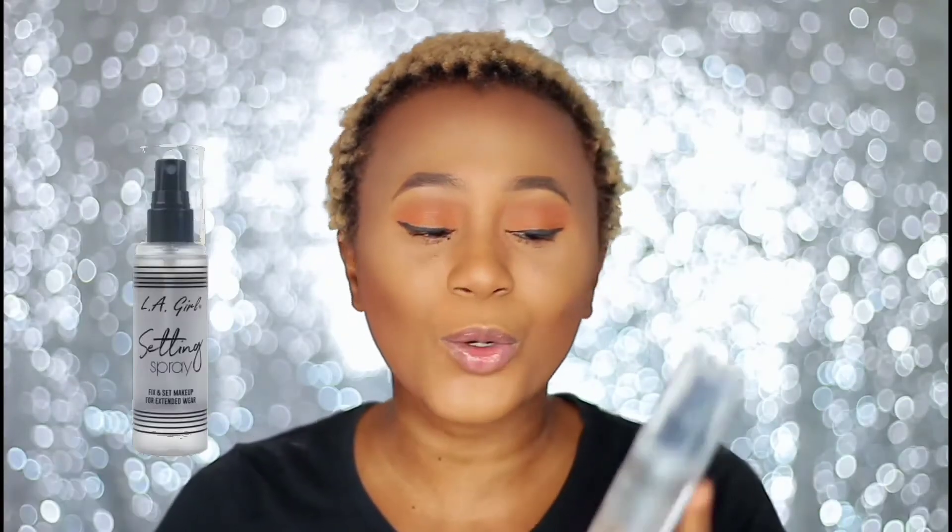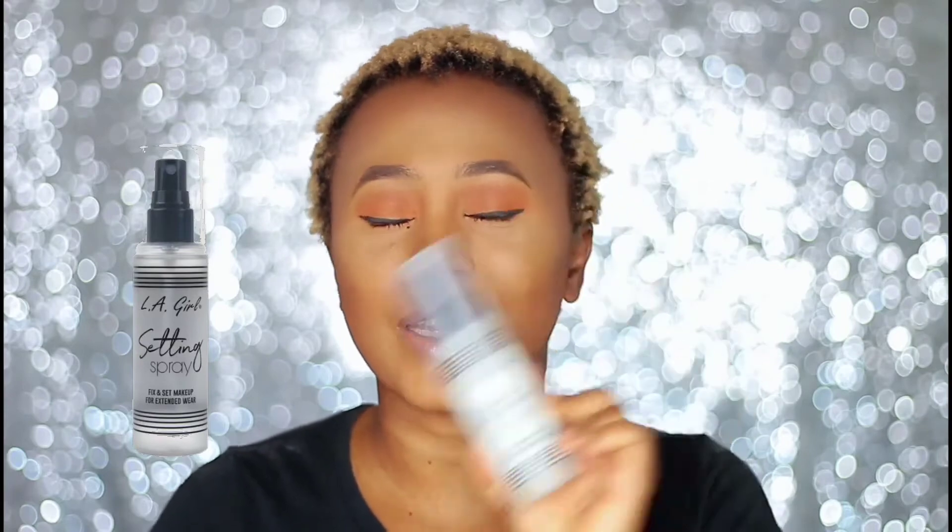So today's video I'll be reviewing and testing the new LA Girl setting spray. Guys, let's get into this video.